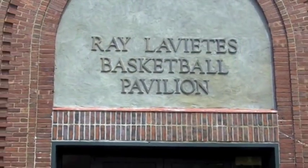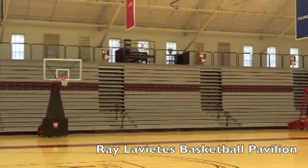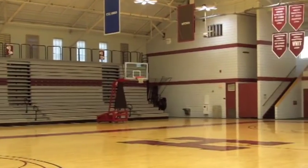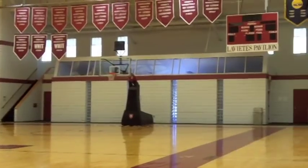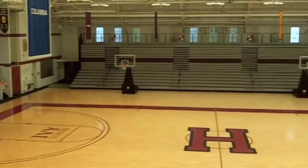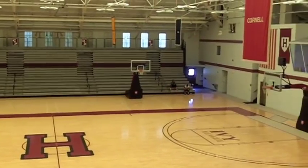Named for Ray Levites, a two-year letter winner of the basketball team at Harvard, Class of 1936, Levites Pavilion first opened in 1926 and is the second oldest Division I facility in the nation. It holds many historical memories, including serving as an indoor batting cage for the Boston Red Sox during the years of Hall of Famer Ted Williams, as well as a practice court today for many visiting NBA teams when they play here in